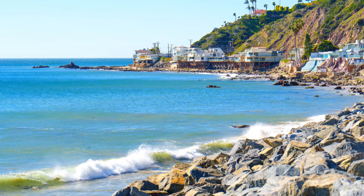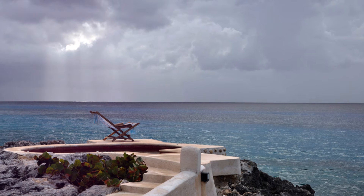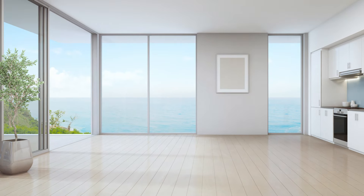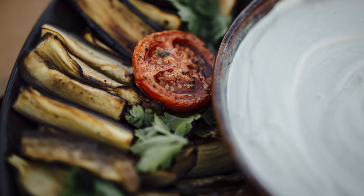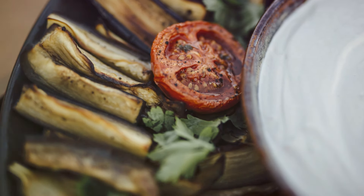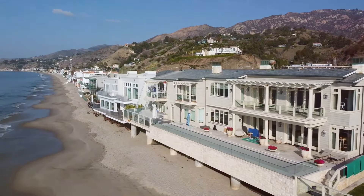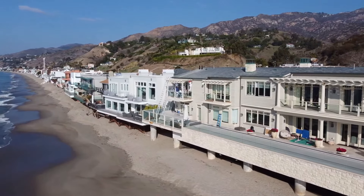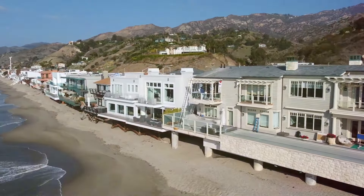But this mansion offers more than just breathtaking views and entertainment. It boasts a range of luxurious amenities that cater to every aspect of modern living. A fully equipped gourmet kitchen would make any culinary enthusiast weak at the knees. This kitchen is a chef's dream, featuring top-of-the-line appliances and ample space for creating culinary masterpieces. Imagine crafting gourmet meals using the freshest Californian produce, the aroma of herbs from your own garden wafting through the air.